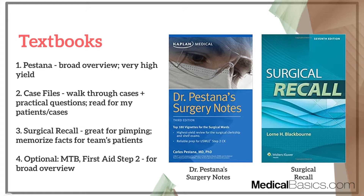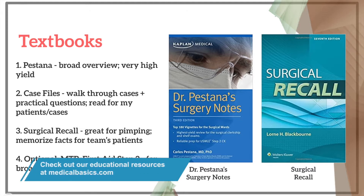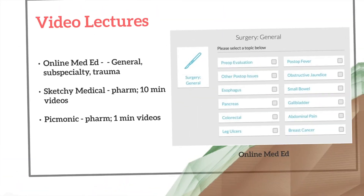Other ones, like Master the Boards First Aid for Step 2, give you a broad overview. Since there are so many better resources, this is going to be very low on my list of textbooks to utilize. Essentially it goes: you need to use UWorld — both medicine and surgery UWorld. Then Pestana is definitely the best book out of the textbooks, and Case Files and Surgical Recall are much lower, to be used similarly just for prepping cases and prepping for getting pimped.